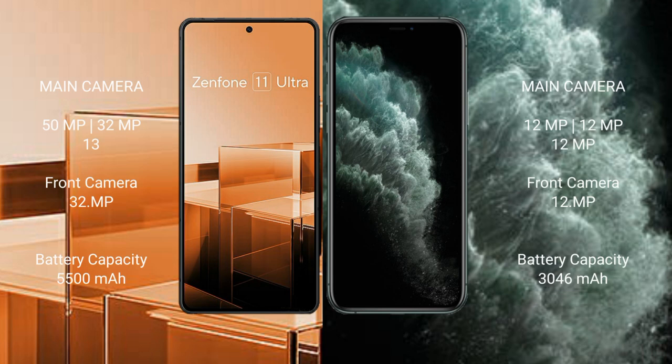Asus Zenfone 11 Ultra features a rear triple camera setup with 15MP, 32MP, and 13MP lenses, plus a 32MP front camera. iPhone 11 Pro also features a rear triple camera setup with 12MP, 12MP, and 12MP lenses, plus a 12MP front camera.